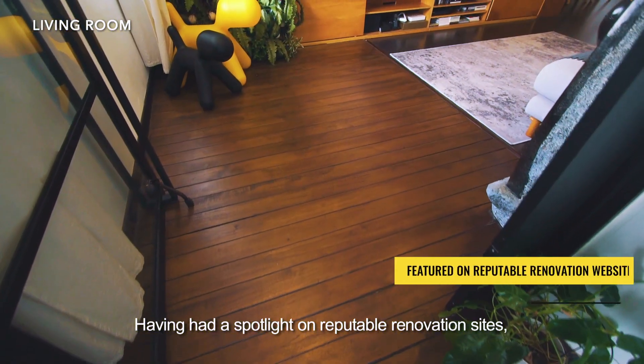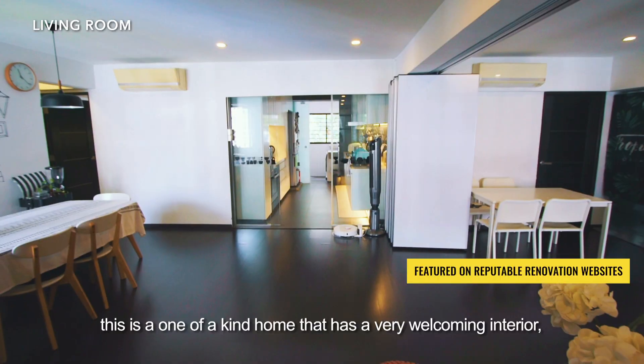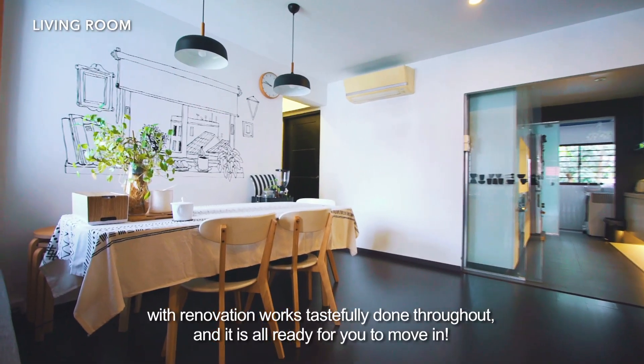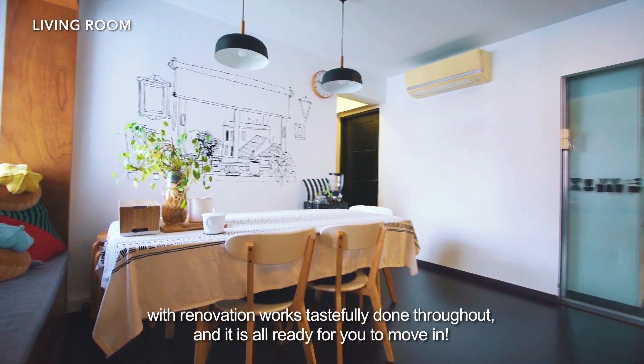Having had a spotlight on reputable renovation sites, this is a one-of-a-kind home that has a very welcoming interior with renovation works tastefully done throughout. And it's all ready for you to move in.